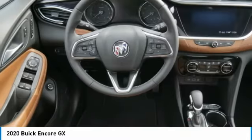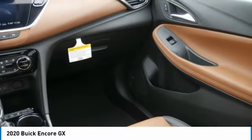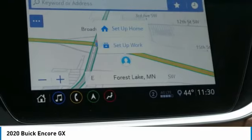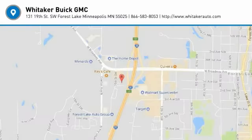Remote keyless entry, fog lights, auto-off headlights, power driver mirrors, and a security system. This vehicle offers reliability and good looks at a great price, so come in and take a test drive today.